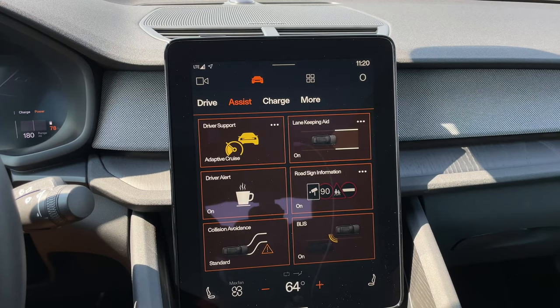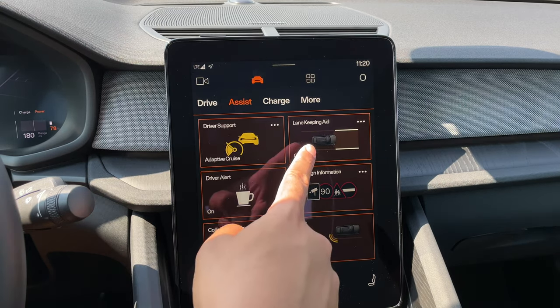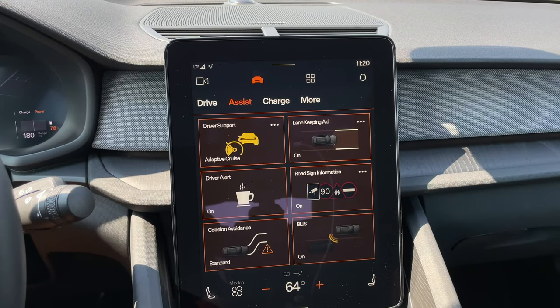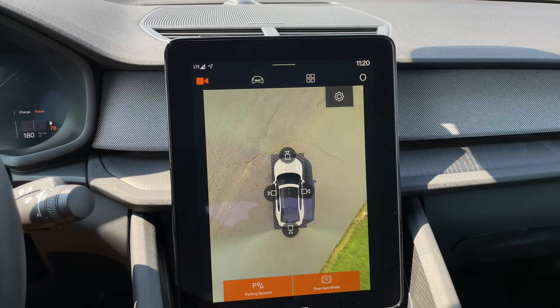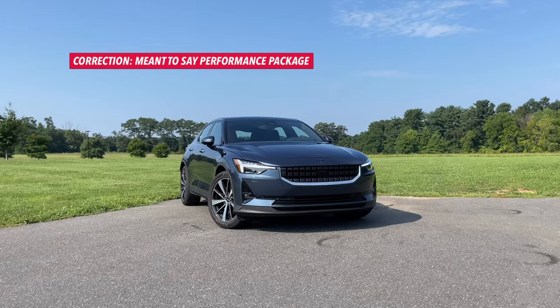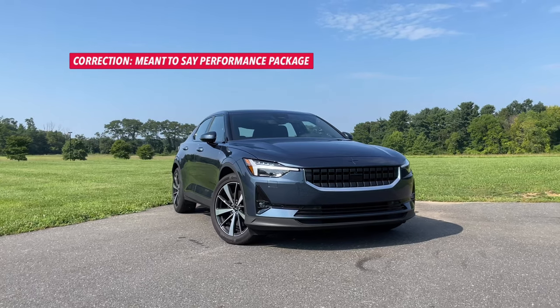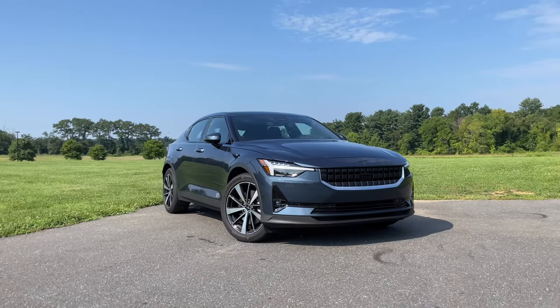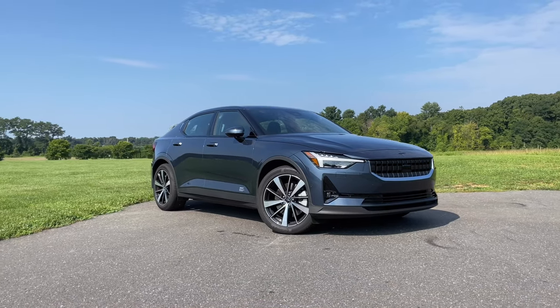My test model also has the pilot package for an additional $3,200, which adds a range of additional driver assist tech, including adaptive cruise control, blind spot monitoring with steering assist, lane keep assist, cross traffic alert, and the 360-view camera. You can also add the performance package for an extra $5,000, which gives you some cool wheels, strong shock absorbers, gold Brembo brakes, gold seat belts, and a few more sporty design elements.